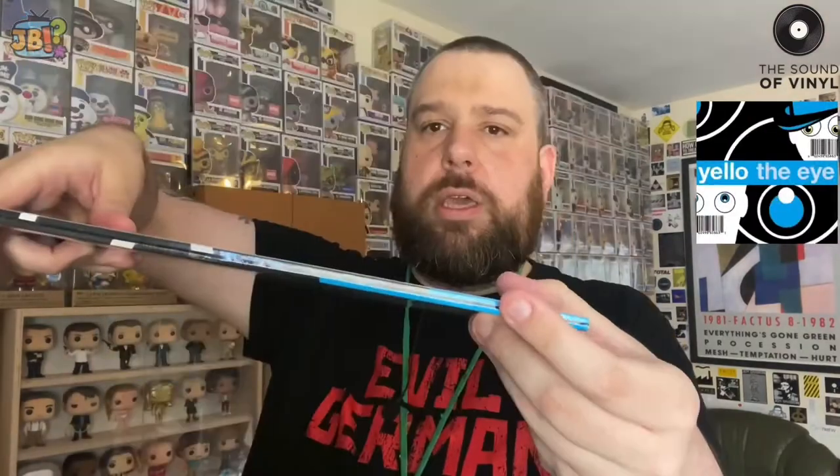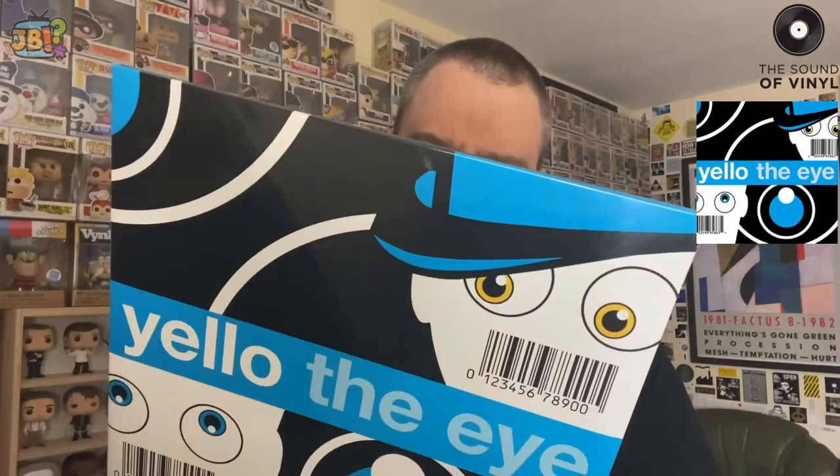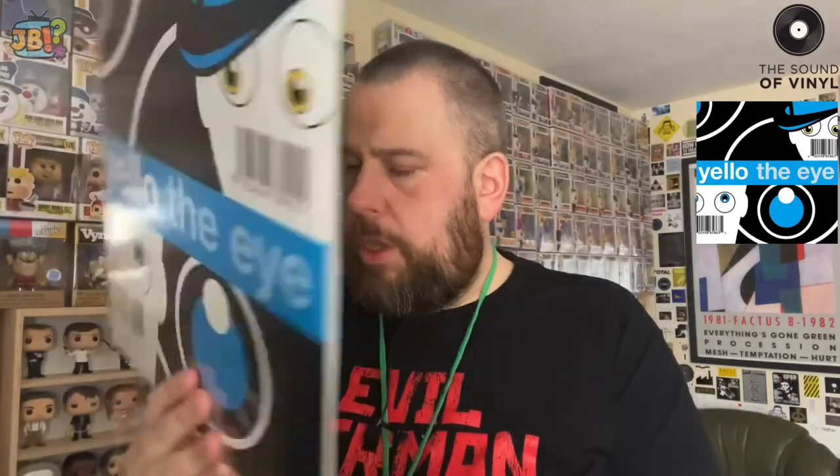I've not heard any of these albums in full before — there'll be a few tracks from some of these that made it to the '40 Years' compilation I bought earlier this year, but I've never heard any of them in full. Next one is 'The Eye' — again a gatefold sleeve, two discs. I do like the artwork more here. These fake barcodes probably mean something — probably a comment on consumerism or something. Looking at the tracks: 'Planet Dada' — I've heard that; it's on the '40 Years' compilation. There's also 'Hipsters Delay' on LP1 Side B.